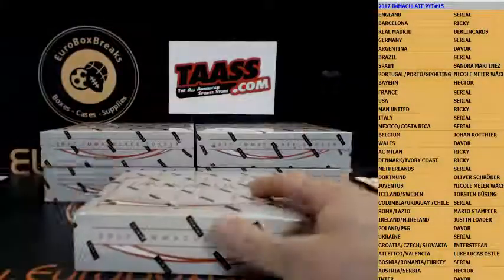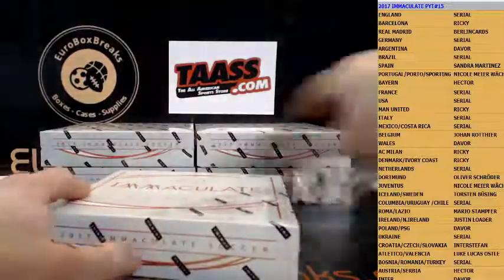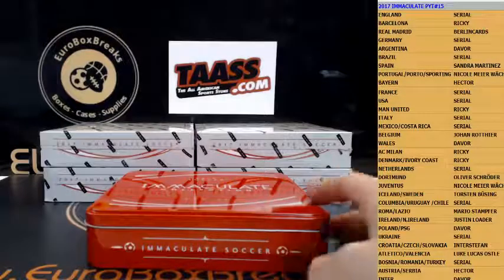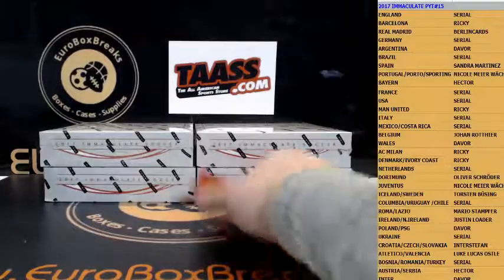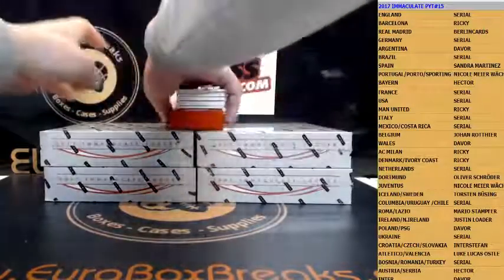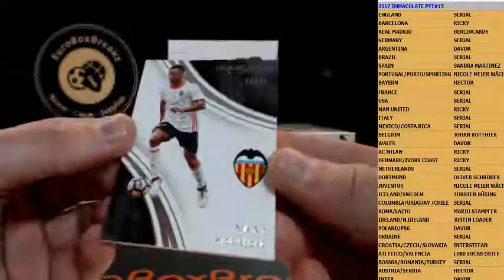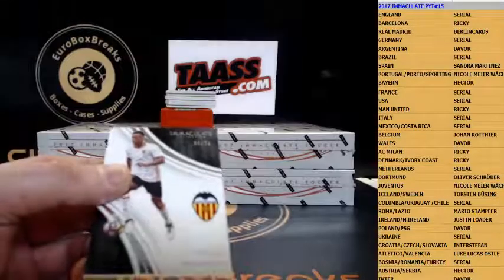All right, here we go. First box. Guys, we got the 2016 Immaculate Football case break going on — still some nice teams left on that. If it fills I'll break it, simple as that. All right, here we go. First box of Immaculate. Good luck. First base is going out to Valencia, 39 out of 75, and that is going out to Luke — Luke with the first hit of the break.